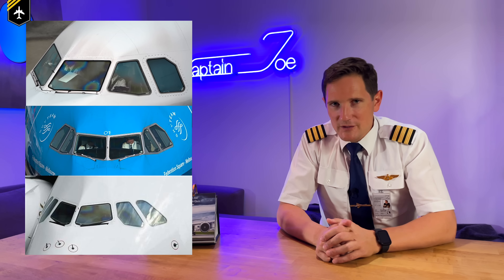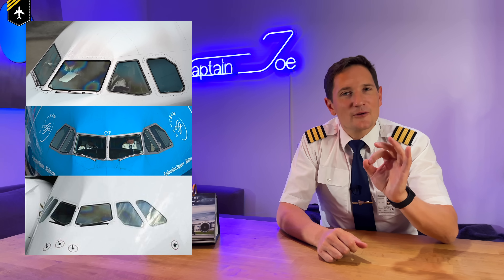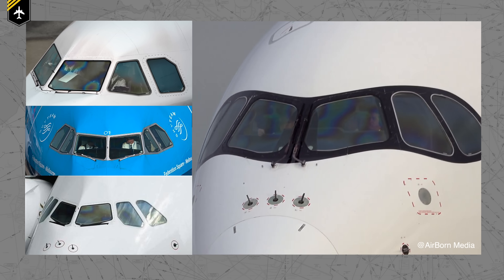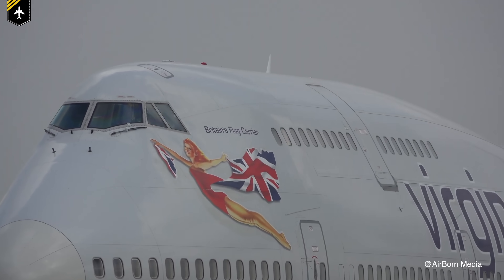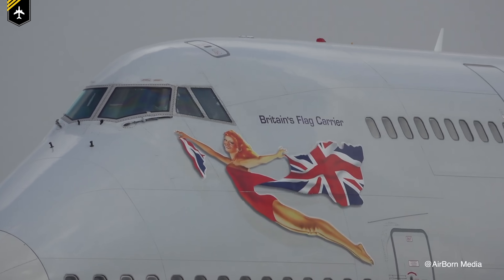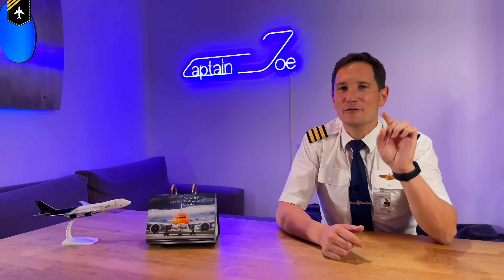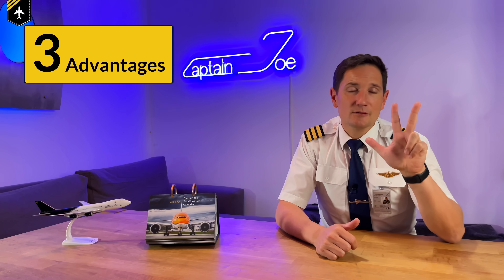If we look at older Airbus A320, 330, or even 380 cockpit windows, they are primarily flat, squared, or rectangular shaped. Comparing this to the new Airbus A350, you see that they are nicely curved and rounded windows. This is technically nothing new — the Boeing 747 has been flying with curved cockpit windows since the 60s — but it is something entirely new for Airbus.